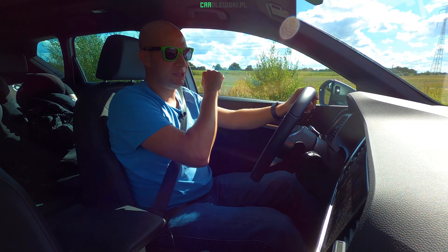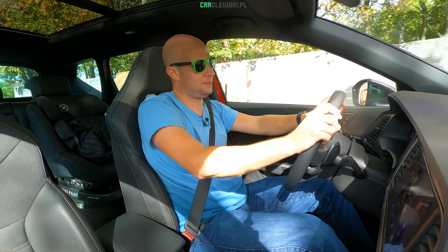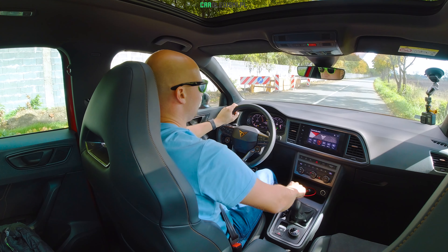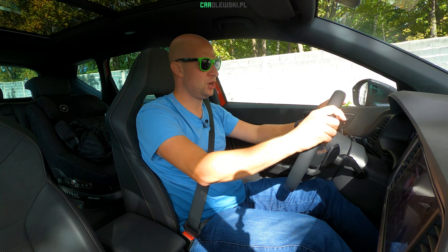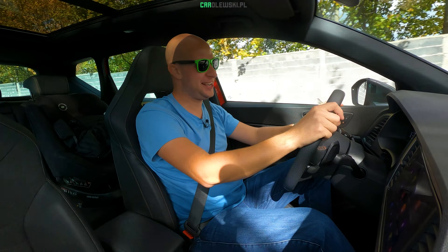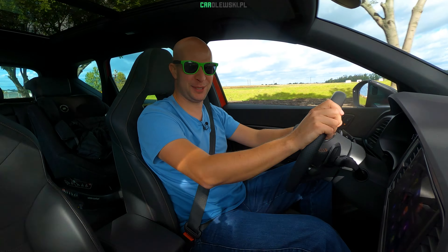To jest moje spotkanie z Seatem Ateca, a teraz przenosimy się do Cupra Ateca. No to jedziemy Cuprą Atecą. Podobnie jak na tym teście, w tym porównaniu tryb Cupra – zawsze pod ręką włącznik ESC, hamulec, gaz, launch control. Jest różnica, dosyć zauważalna. Do setki 4,9 sekundy, ale mierzyłem ją również z Dragim i wychodziło w okolicach 4,7 na dobrym asfalcie, na letniej oponie. W rodzinnym SUV-ie to jest chyba dobry wynik.